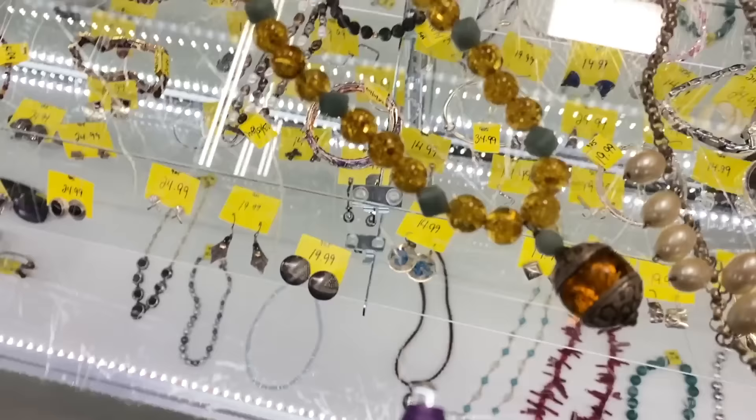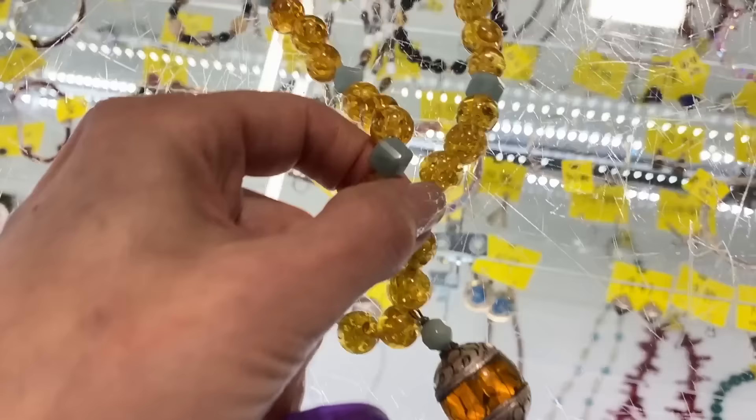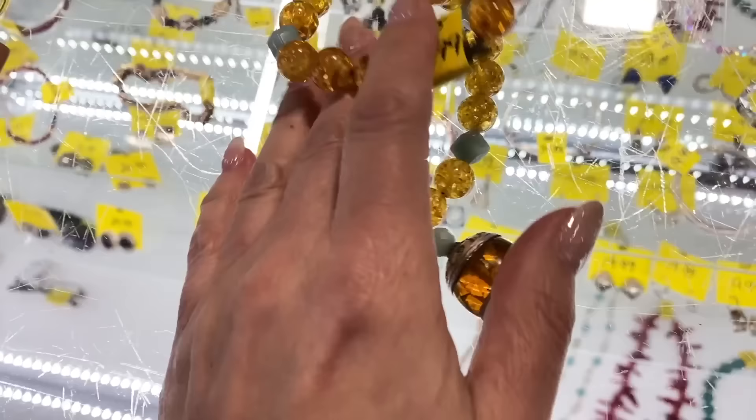That is amber — look at that, even in the bright light. So that, my friends, is a wonderful thing. This is old — look at that old pendant. So that's a yes. And then there's these little squares that are possibly Amazonite. For $14.99, that's one of the best things of the day so far. That's a yes.